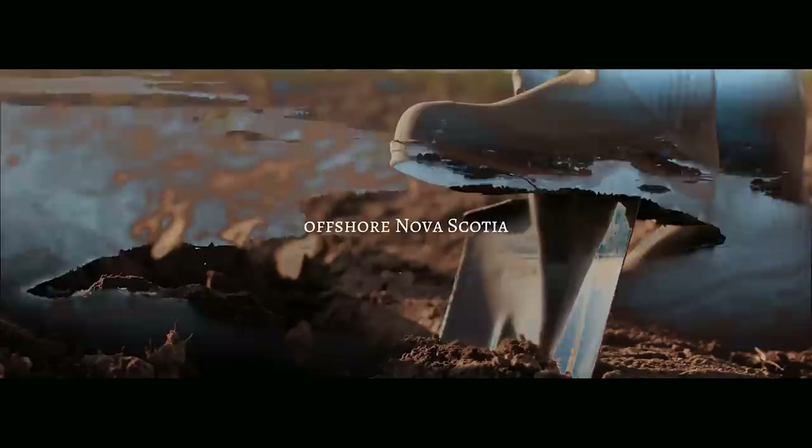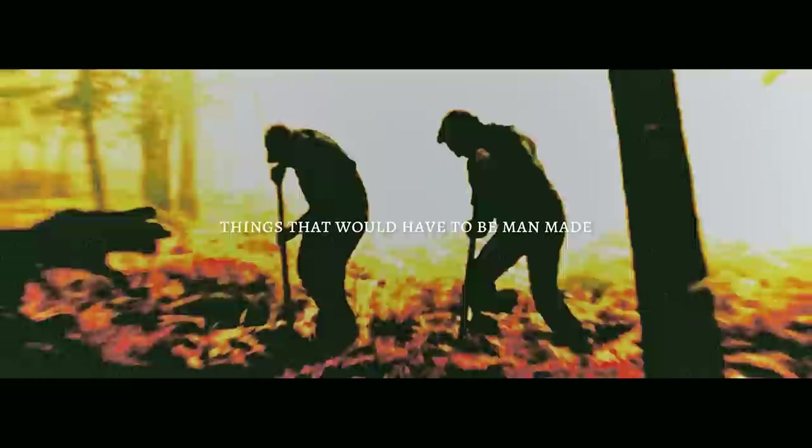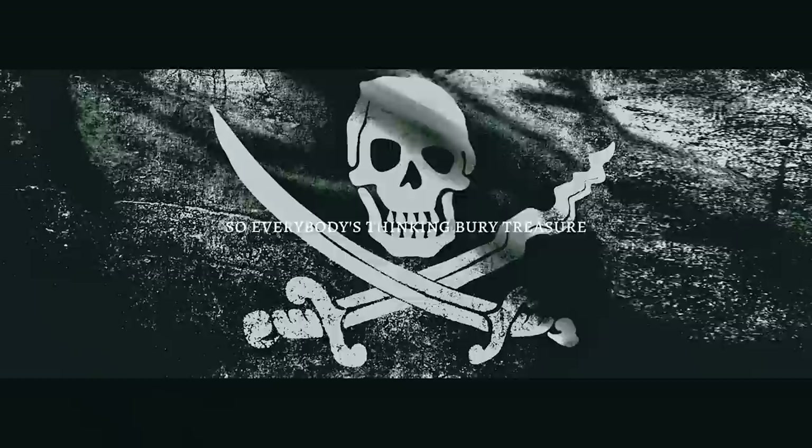Some kids found an interesting spot on Oak Island, offshore Nova Scotia. They dug and found stones laid in, some planks — things that would have to be man-made. So they were sure they were onto something. It was the end of the piracy era, and everybody was thinking buried treasure.